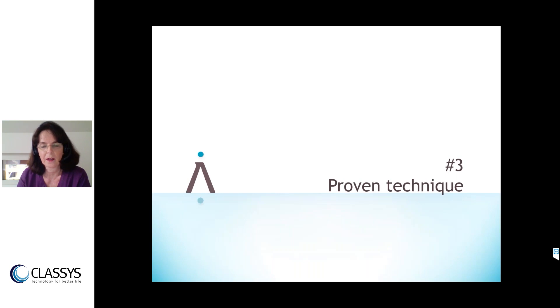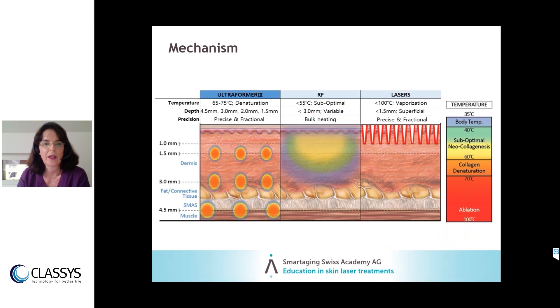Now for the technique. The Ultraformer is a HIFU device. In my clinic we have 35 devices, so I think more than 10 times before acquiring a new one — it has to offer a modality that differs from all others. Compared with radiofrequency and lasers, Ultraformer applies energy directly in depth without harming the surface of the skin at all, which is a very big benefit for the patient.